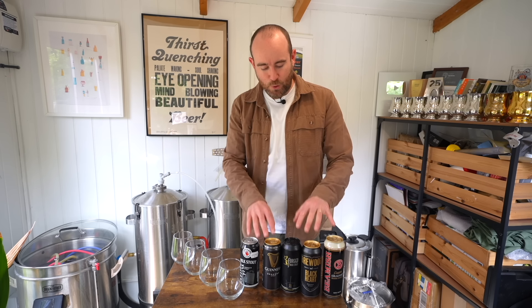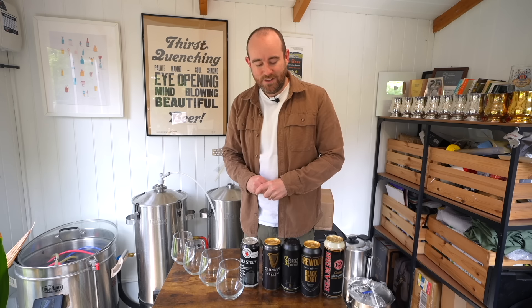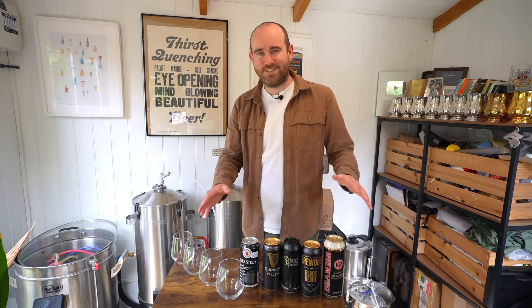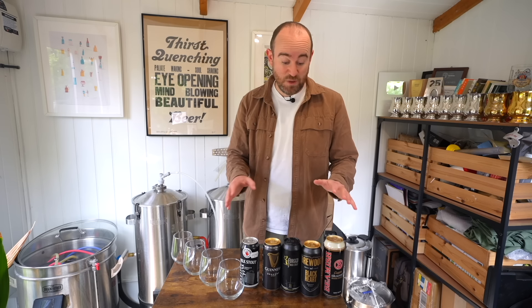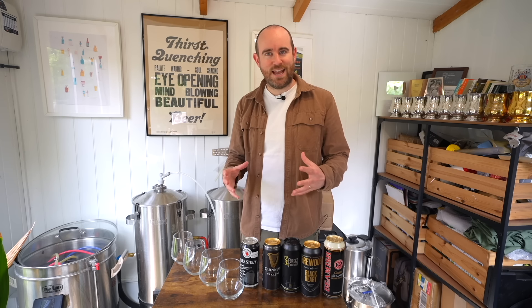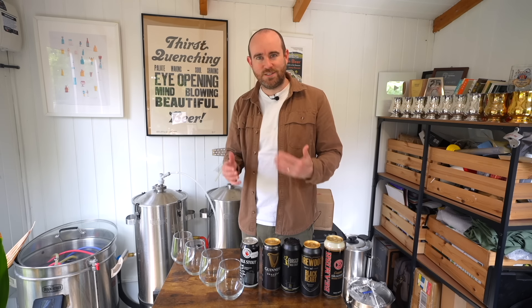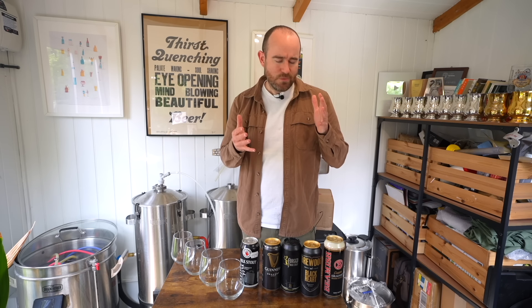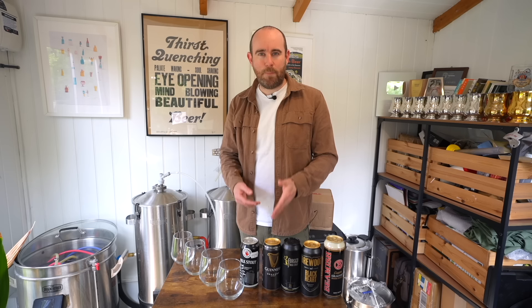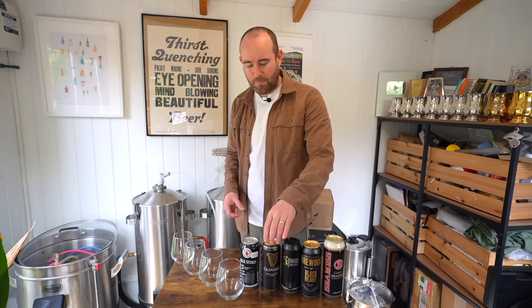Now if the wider press are to be believed, Nitro Stouts, Porters, Session Stouts are having a bit of a moment. Tesco recently said it's the fastest growing beer category on their shelves right now, with about 35% year-on-year growth, which is pretty incredible, particularly given the state that beer, and indeed craft beer, is in. And also super surprising to me as somebody that works mostly in that Beer Geek bubble, because these styles they're not particularly well-loved. If you're a beer geek and you fancy a Nitro Stout, you're probably going to pick up a Guinness. Guinness seems to get a bit of a free pass.